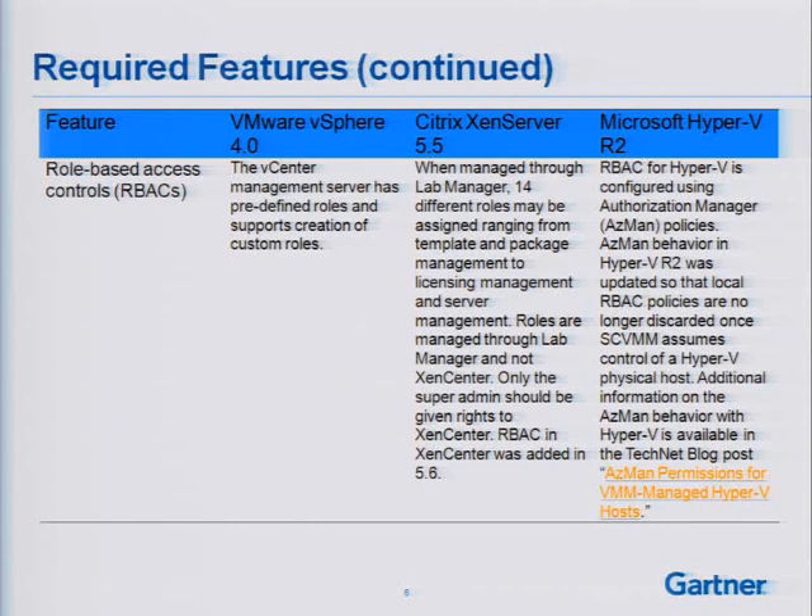In terms of Microsoft Hyper-V, role-based access control is configured using Authorization Manager or AzMan policies. With Hyper-V R2, it was updated so I can have local RBAC policies that are no longer discarded once SCVMM assumes control of Hyper-V's physical host. That was an important update in Hyper-V R2 when it came to role-based access controls.